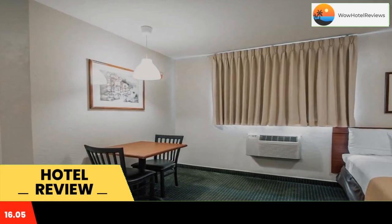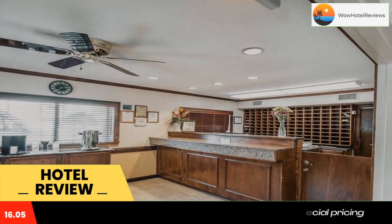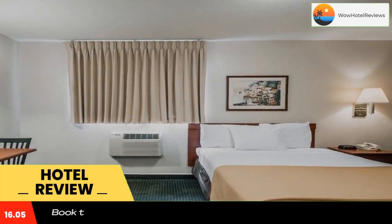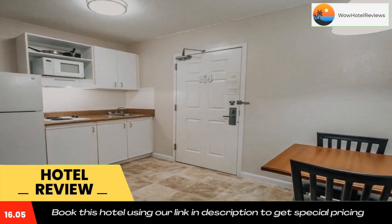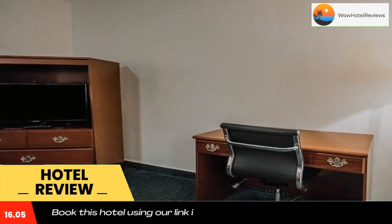Some of the most popular facilities are free parking, free Wi-Fi, airport shuttle, non-smoking rooms, and a fitness center. The Suburban Studios Melbourne Airport in Melbourne, Florida is located less than one mile from the Melbourne International Airport.